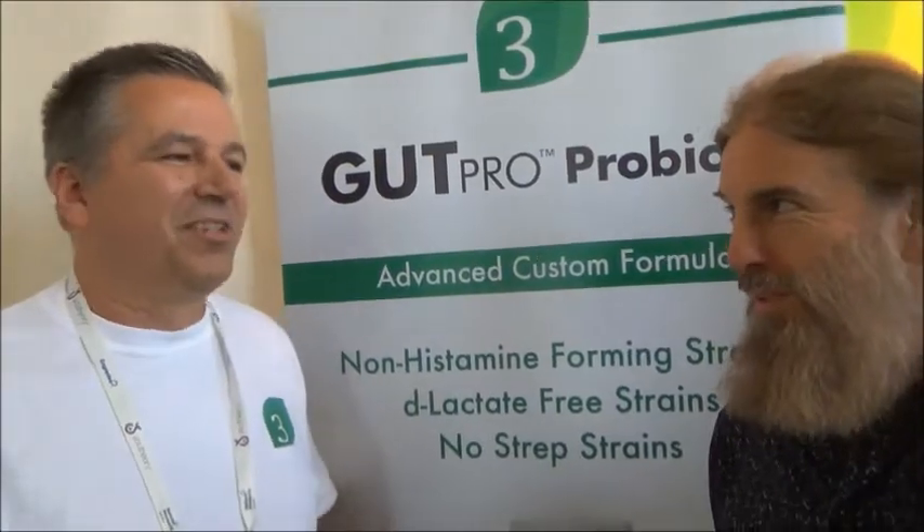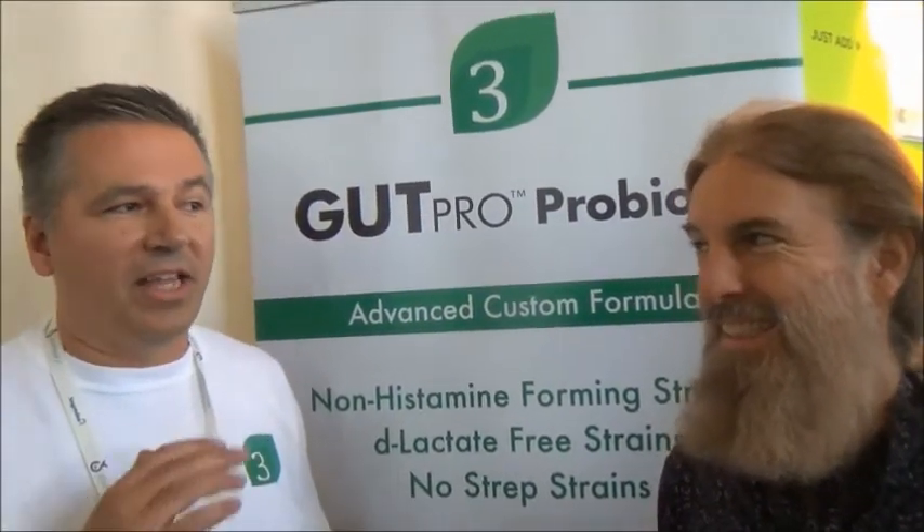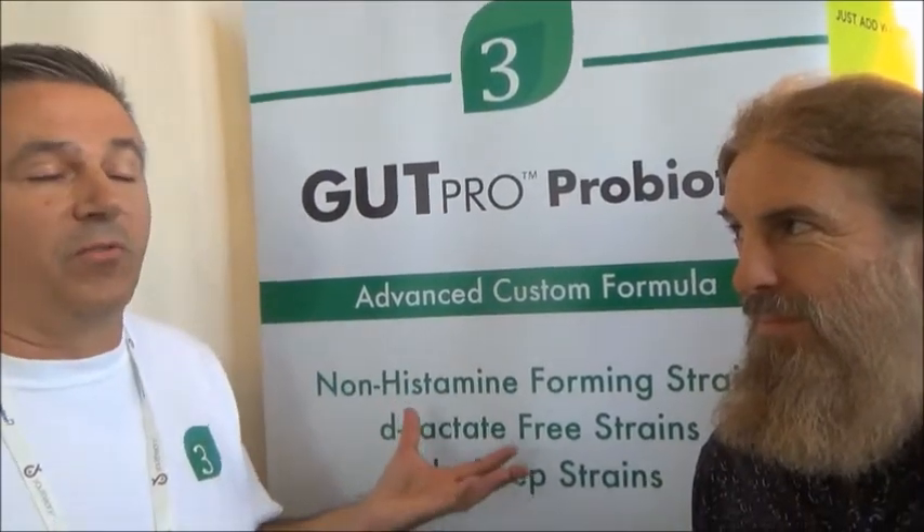The one strain that produces almost primarily D-lactic acid is the most famous strain — acidophilus — which most people are taking. It's a great product unless you have certain issues, and we avoid that strain in our product.